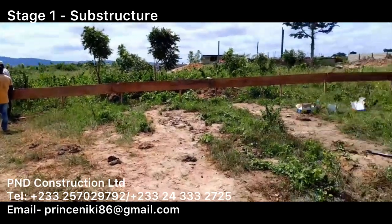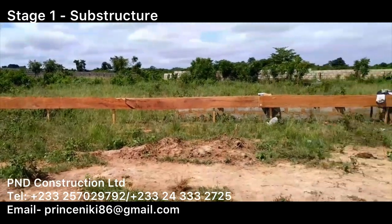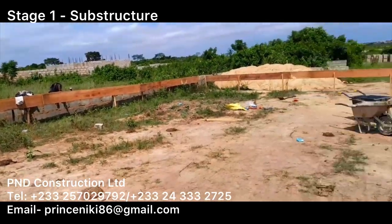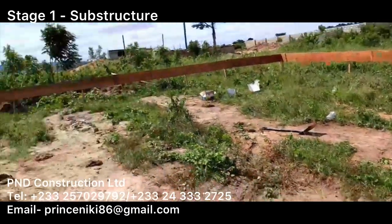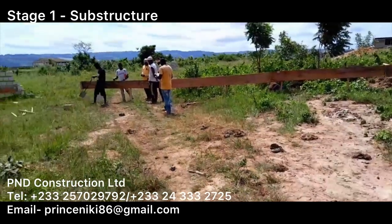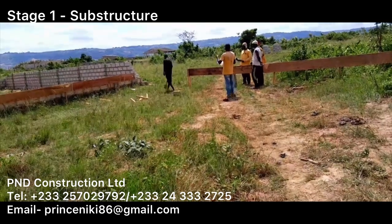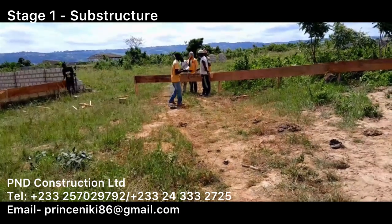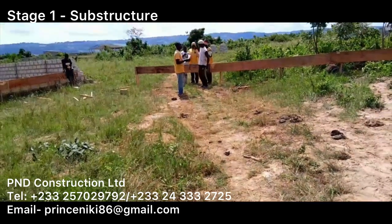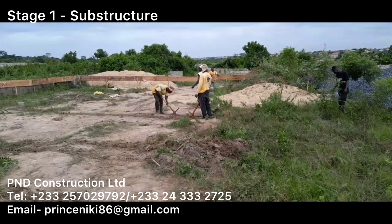There are a series of activities, including arranging accommodation for the workers, where we store materials, and all the research that happens in the pre-planning stages before we get onto the site. The first day on the site is all about site clearance and profiling. As you can see in the video, that is what the guys are doing here — transferring the building from the drawings onto the land. This is what the profiling is about.